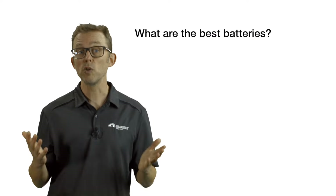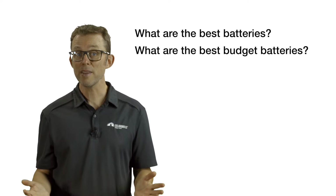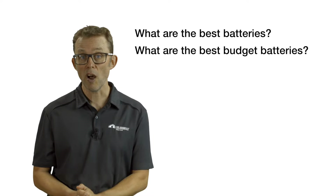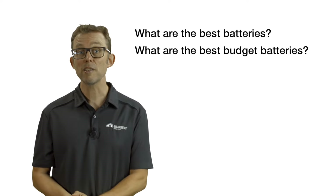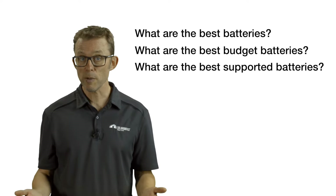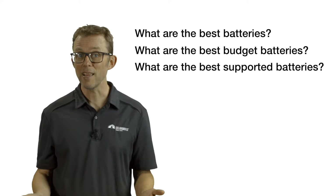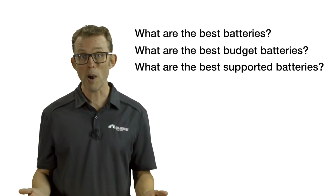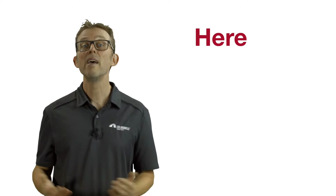Which brand would you install on your home if money was no object? And which brand would you put on your home if money was tight and every dollar counted? In 2023, I added a third question: which battery brands offer the best after-sales support? Interestingly, the same three brands took the podium for all three categories, just in a different order. Here are the results.